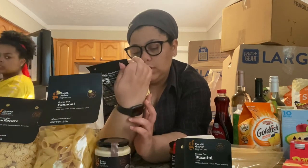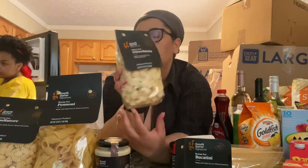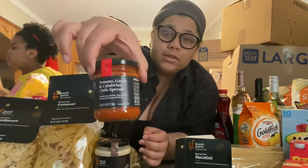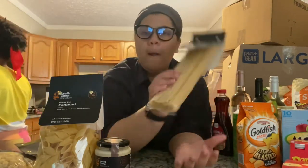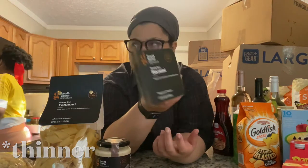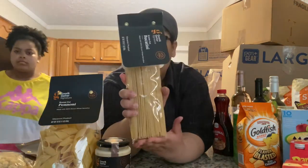We got this for mac and cheese — like a parmesan something mac and cheese would be really good. Tomato garlic and Calabrian chili spread. And I've always wanted to try Bucatini — it's thicker than a spaghetti noodle and has a hole in the middle, so I think it'll taste good.